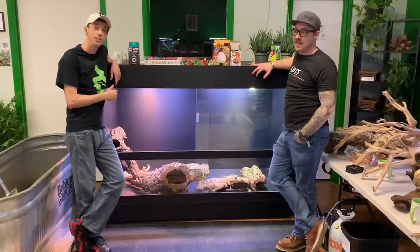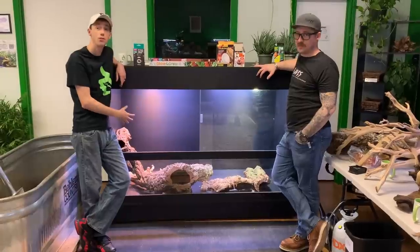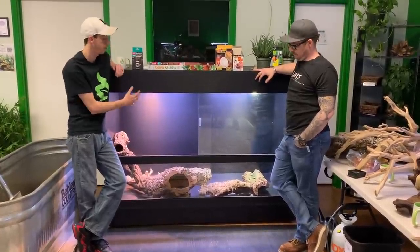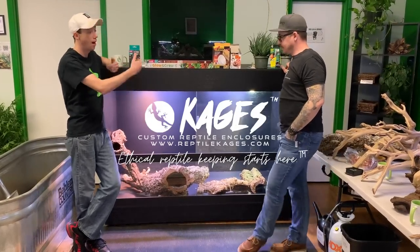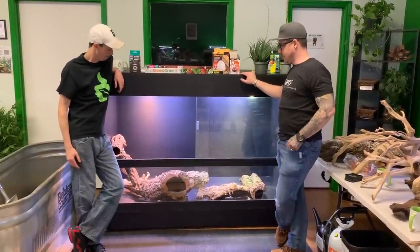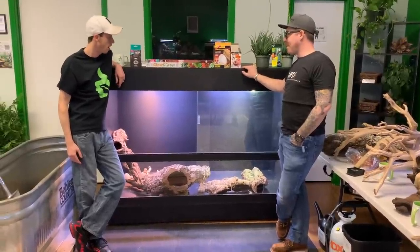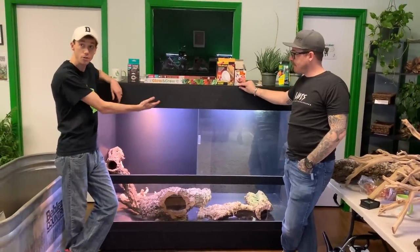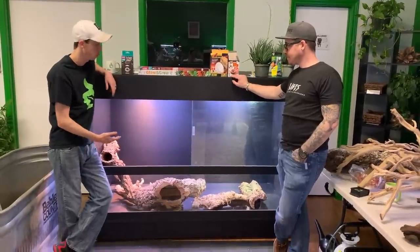It took Zach and I about that time frame to plan this — we designed it, we executed it, and I gotta tell you guys I am blown away. We have some really exciting developments in the PVC line enclosures, The Bio Dude exclusive by cages. You can find us at reptilecages.com. We made this enclosure specifically for Josh, and I'm really excited.